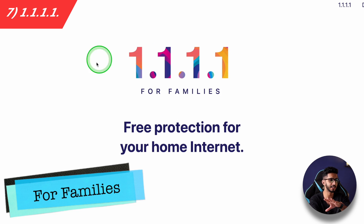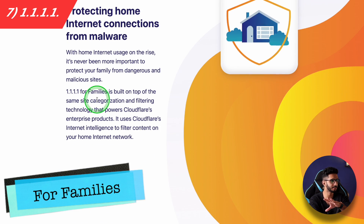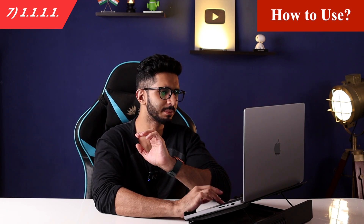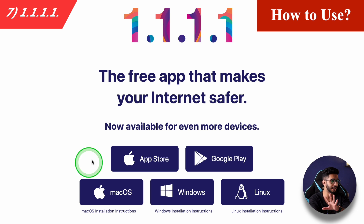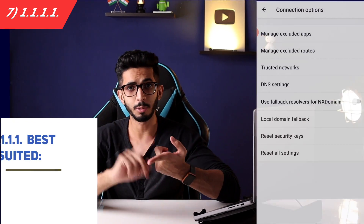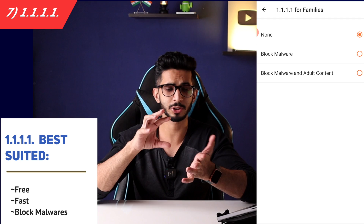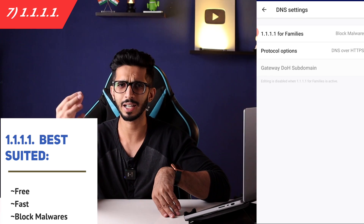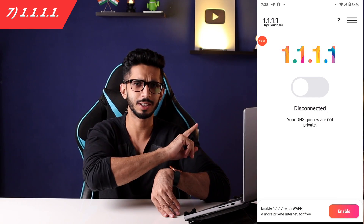There is also a version for families where you can get malware protection and content blocking. It is available for all major devices — previously it wasn't available for Mac or Windows and you had to set it up manually, but now it is. It's fast, free, and can block malware. So if malware blocking is your main requirement, you can use this.